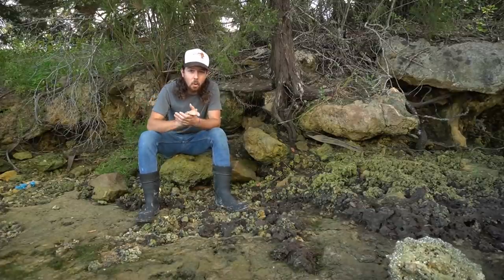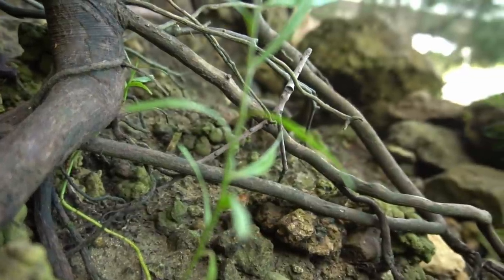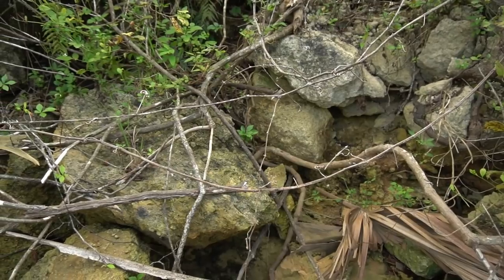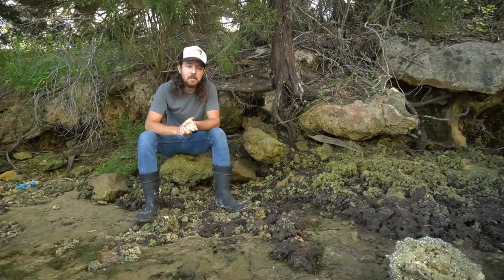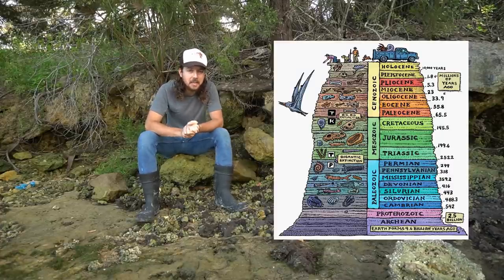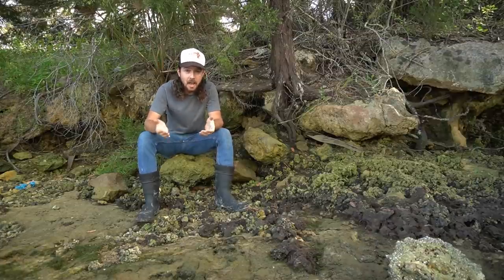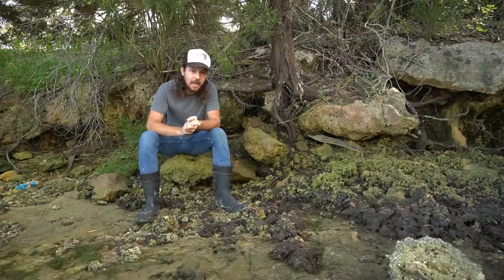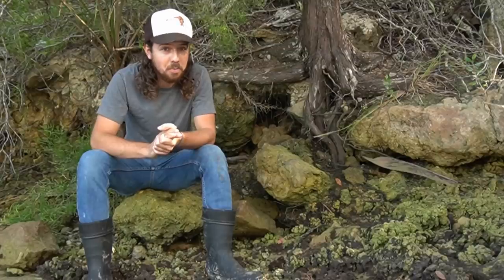These rocks I'm sitting on right now are the oldest exposed rocks in Florida. The Eocene epoch was a period of time from around 33 to 55 million years ago, and these rocks are from around the Middle Eocene — so we're talking about 40, 45, maybe even 50 million years old. Geologically speaking, that's not even that old, but this is the oldest exposed stuff we have in Florida. At that time, Florida was completely underwater, so today we're going to look for Eocene-aged echinoids, which are fossilized sand dollars and sea urchins, and they are pretty dang cool.